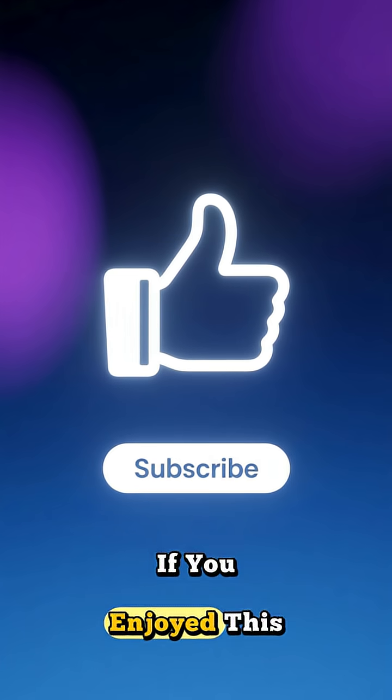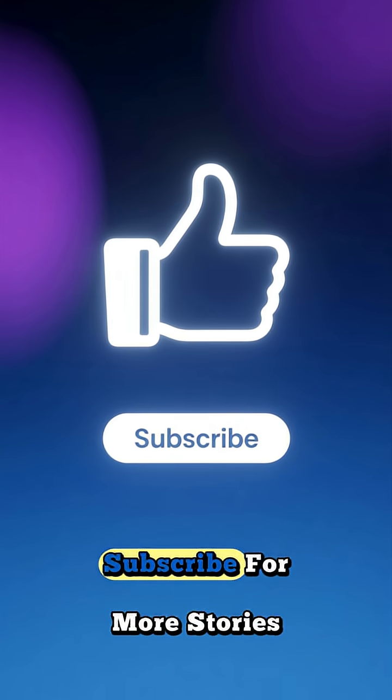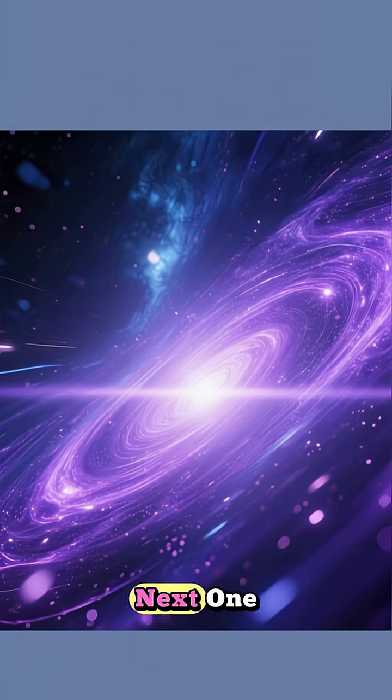Thanks so much for watching. If you enjoyed this journey into the world of accidental science, don't forget to hit that like button and subscribe for more stories. See you in the next one.